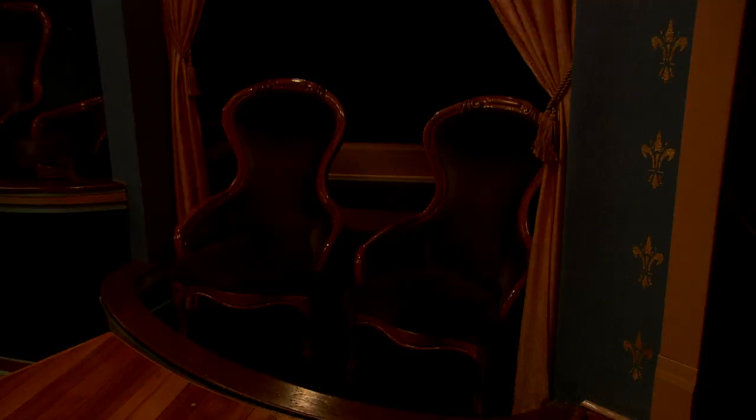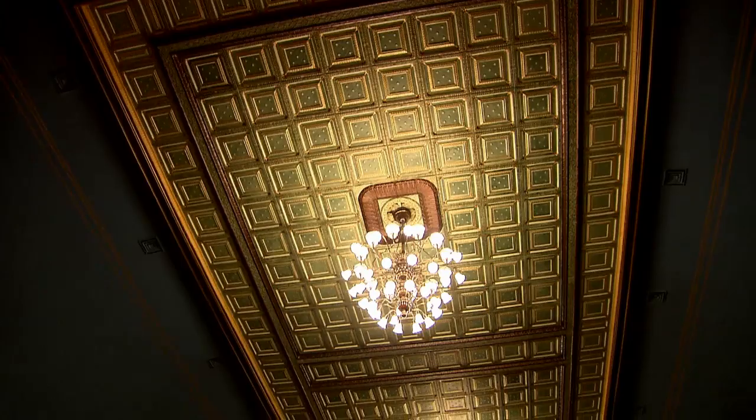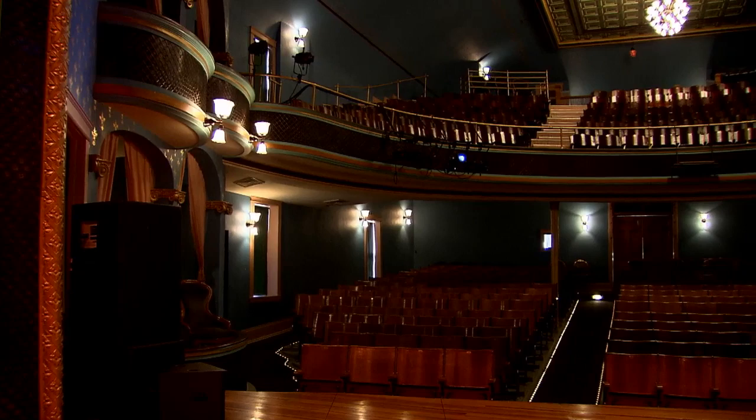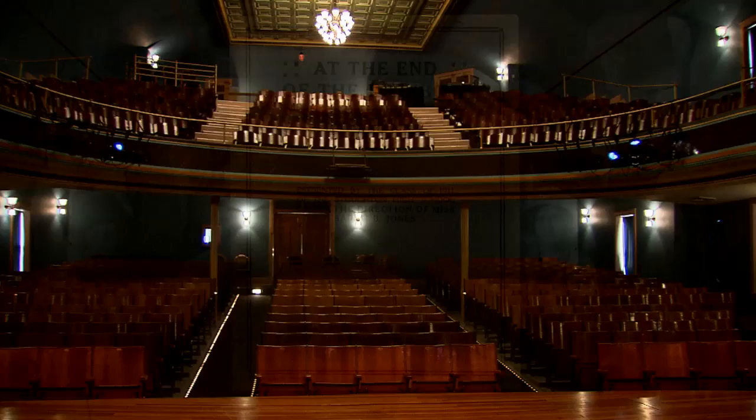There's a mood to the Opera House. There's an aesthetic to the Opera House. There's a history to the Opera House that's palatable, that you can feel in the air. The high school used this facility for all of its plays, all of its assemblies, and for its graduation exercises. But it was commonly used for performances, for entertainment, whatever.